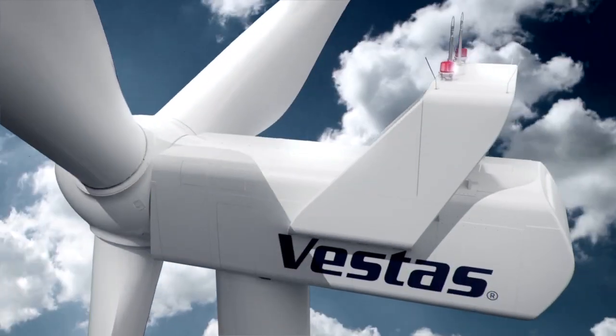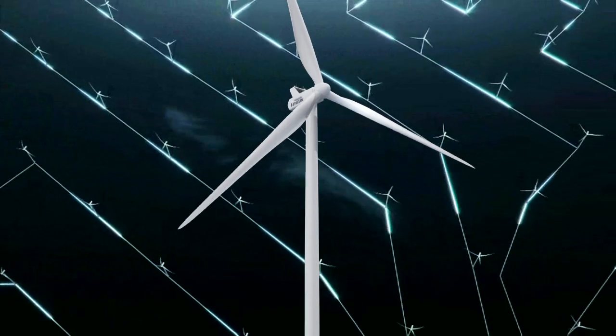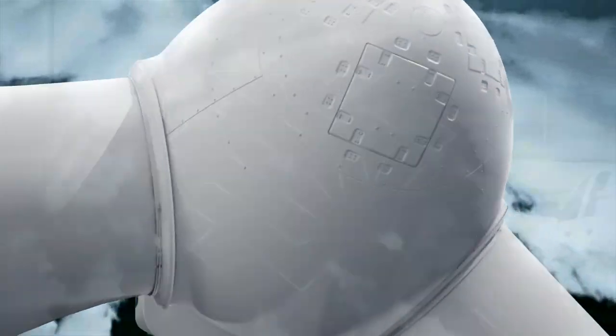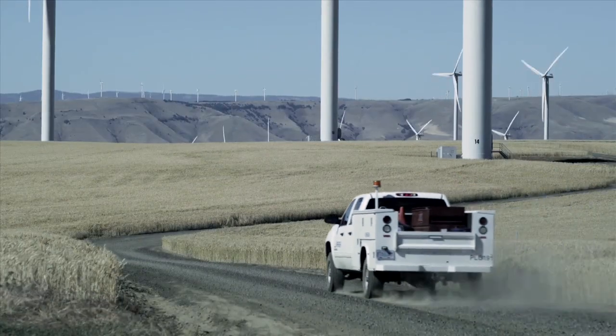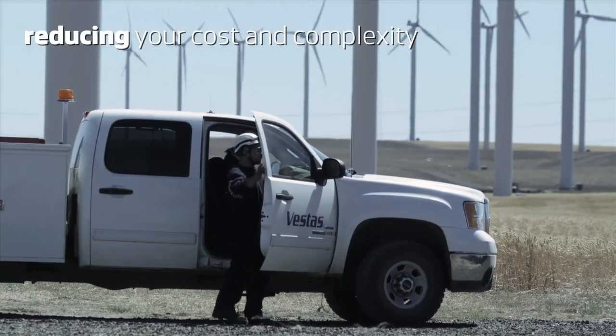The new V126 3MW comes with a full scale converter as standard, facilitating optimal grid compliance and reduced drivetrain loads. It is serviced in exactly the same way as the V112 3MW, reducing your cost and complexity.